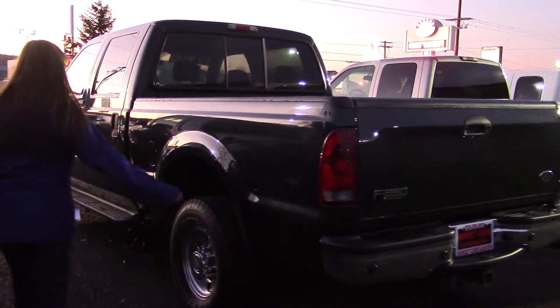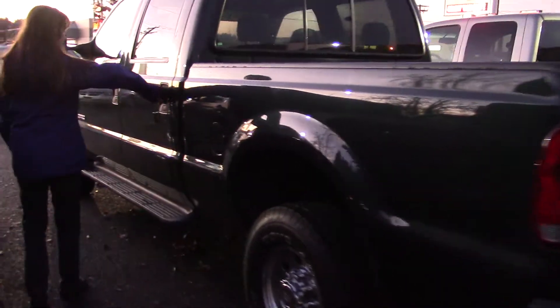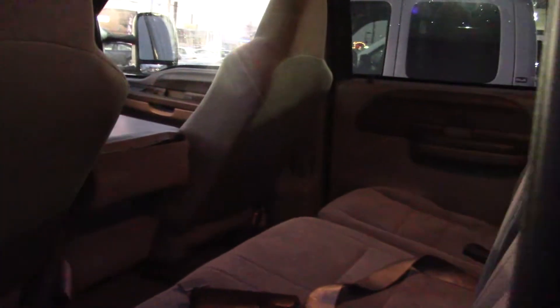Love the chrome bumper too, and it has running boards. It's really clean. It has four-wheel drive, a Power Stroke engine with an excellent reputation for longevity and durability. It also has a keypad lock.